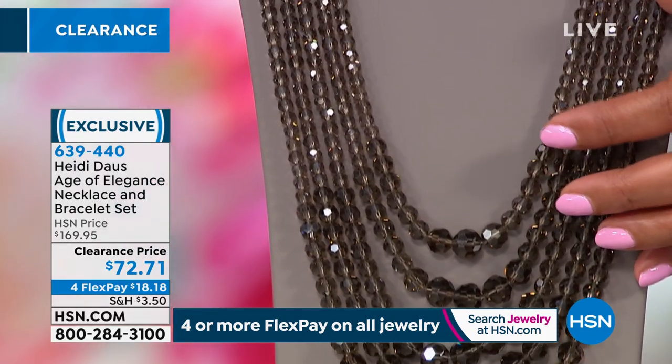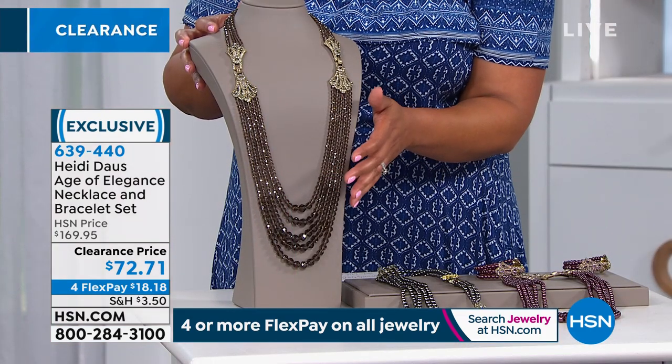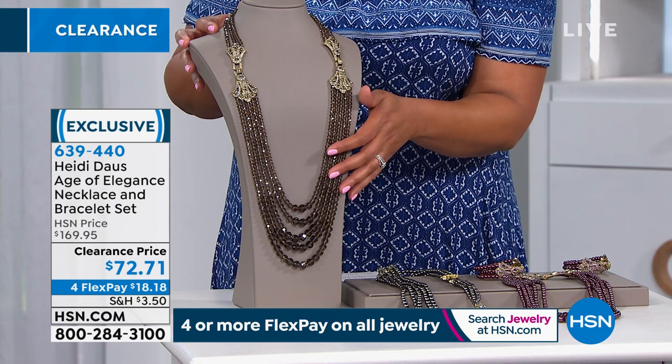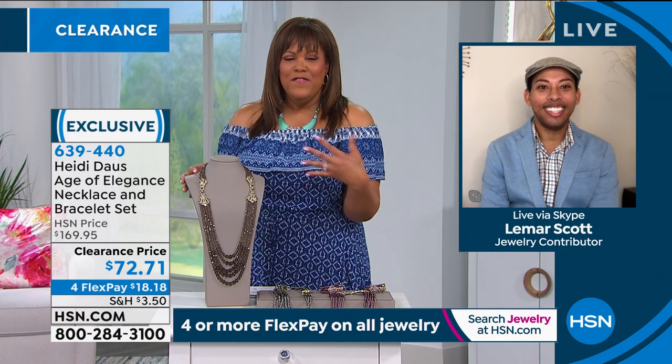We sold it at about $170, so you're talking about $100 off — it's basically unheard of. We have never done it at this price. So you get this home for $18. Don't you think this is a kind of vintage and glamour all mixed in?